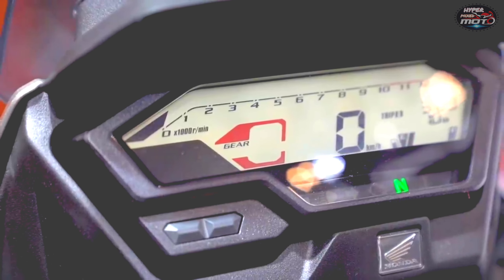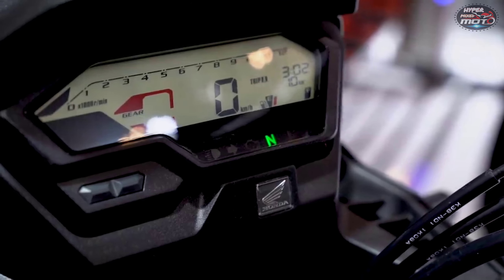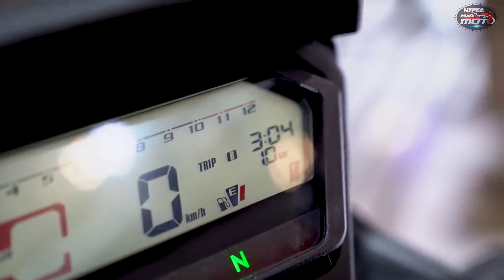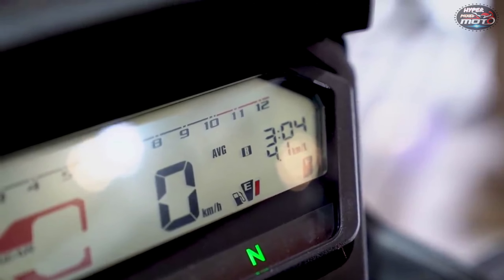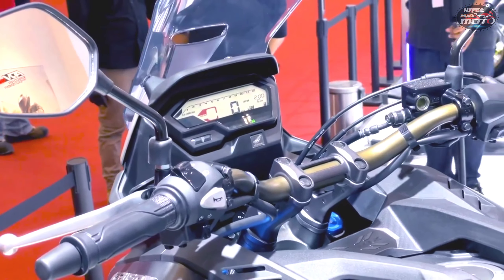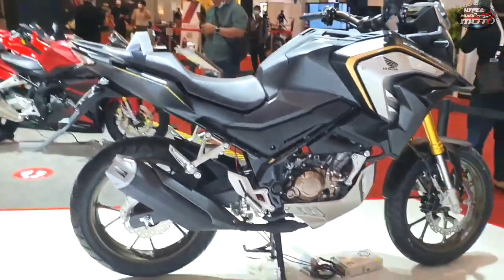Honda hasn't yet revealed the exact specs of the CB150X, but it is expected to borrow the 149cc liquid-cooled single-cylinder engine from the CB150R. This motor is capable of delivering 16.5bhp at 9000rpm and 13.8Nm of peak torque at 7000rpm. The engine is paired with a 6-speed gearbox, and the tuning of this powerplant might be tweaked slightly to suit its touring abilities.